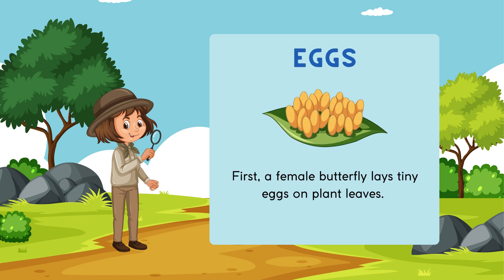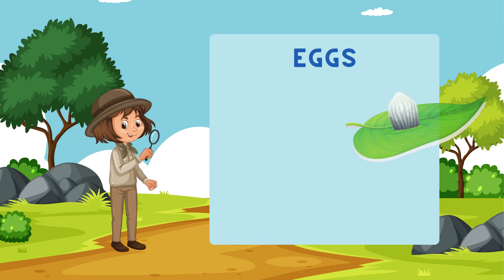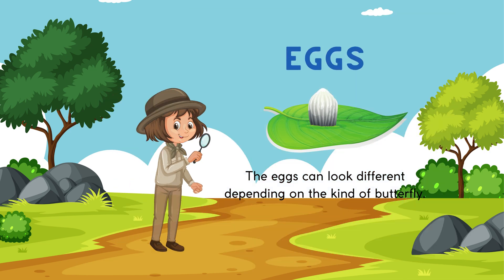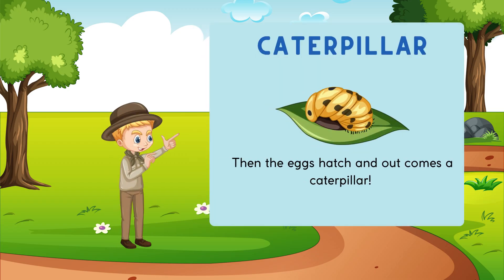First, a female butterfly lays tiny eggs on plant leaves. The eggs can look different depending on the kind of butterfly. Then the eggs hatch and out comes a caterpillar.